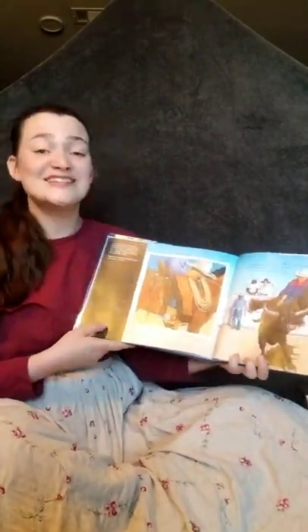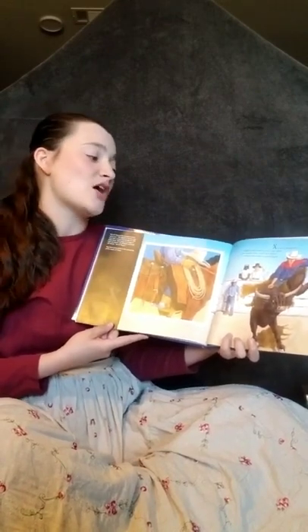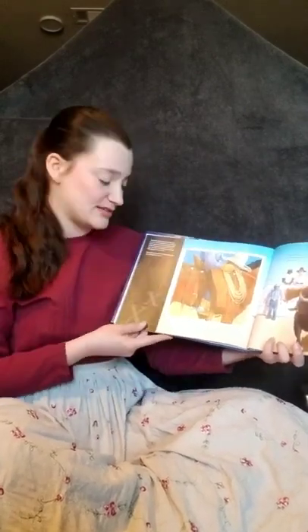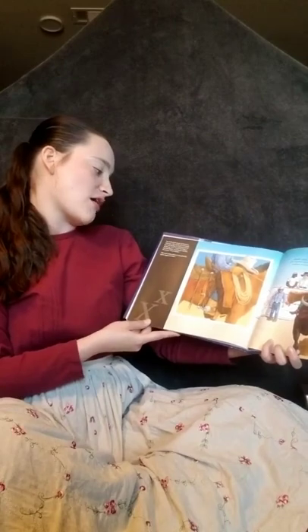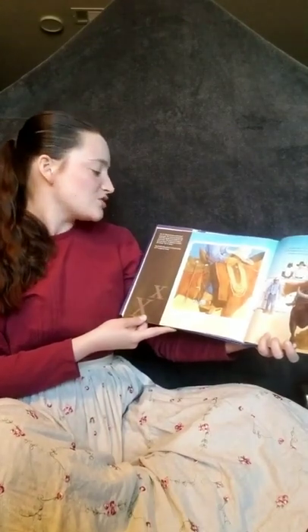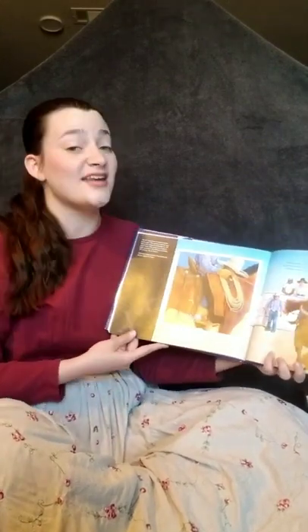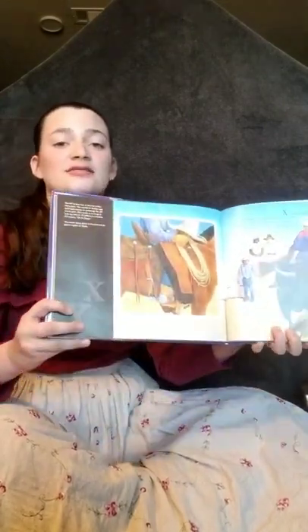X stands for XIT Rodeo. Saddles, hats, boots, spurs, and ropes. One-handed bronc and bull riders — cowboys with eight-second hopes. The XIT Ranch has a reunion rodeo every year. The Capitol in Austin was built with money in exchange for XIT Ranch land. This ranch is so large it took up land in ten different counties. XIT means ten in Texas. This event takes place in the Panhandle Plains region of Texas.